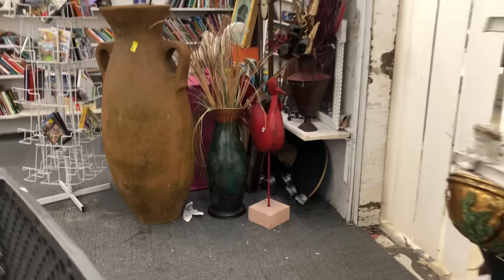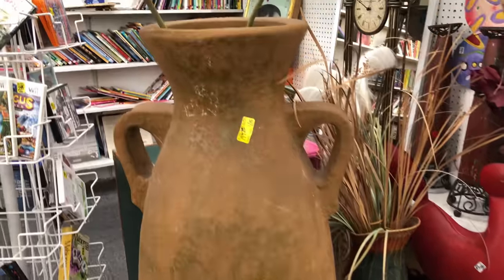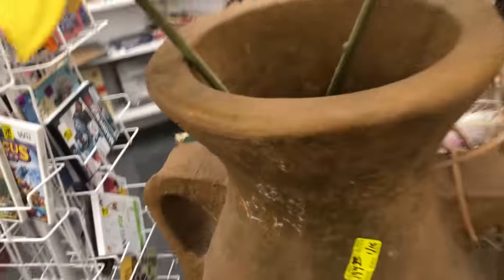Check out the size of this vase — probably about four feet tall. Really beautiful. I mean, I love it, but I'm not sure where I would put something like that.